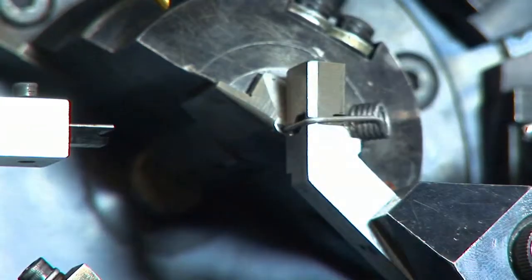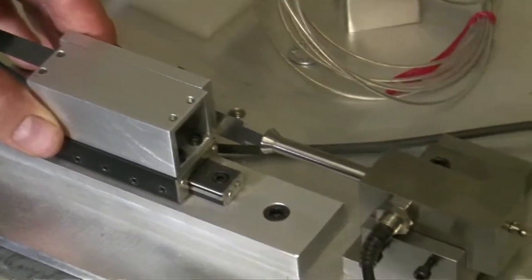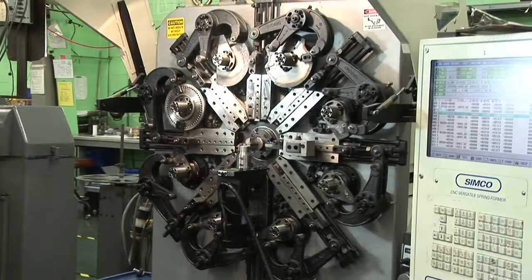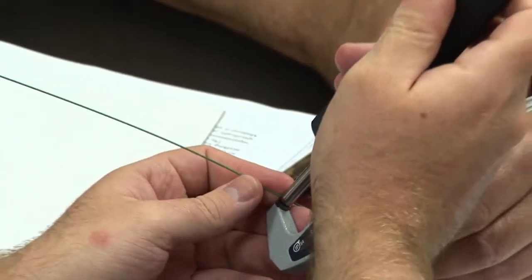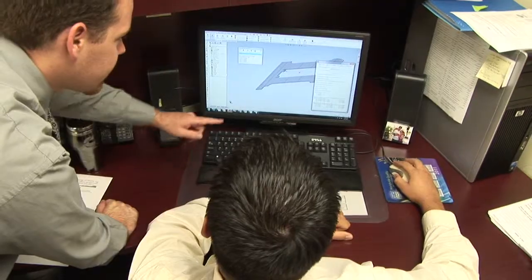Your desire for precision is met by our computerized, controlled production, class A tooling, clean plant-wide operations and the latest manufacturing equipment. Our team knows and respects the importance of professional confidentiality. It's paramount for the free and open discussions of parts and products that precede research, development and the making of prototypes.